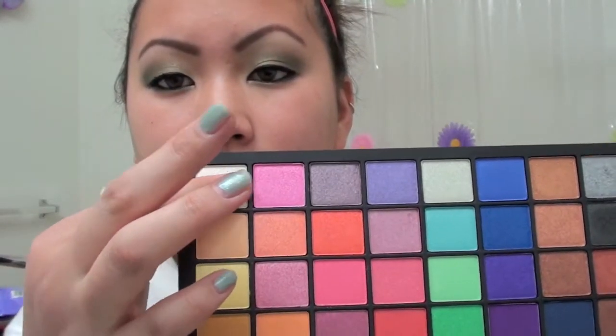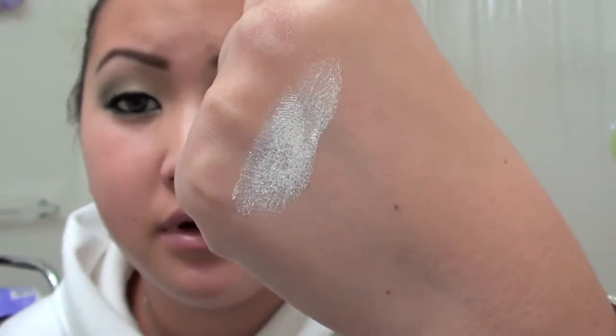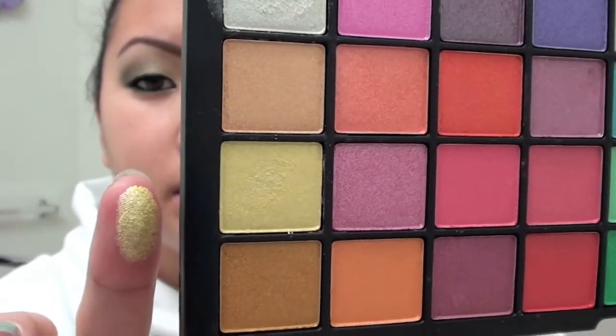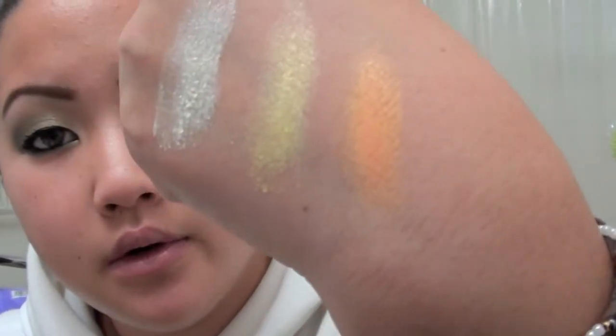I'll take a favorite from each color group. Starting with the white — very, very pretty. These shadows are super soft, so be careful of fallout; don't be too rough with your brush or you might dent it. It's a very pretty snow-white color. Then a yellow — very pigmented, barely had to stick my finger in there. And then this orange — that's pretty, it's kind of like a sunny orange.